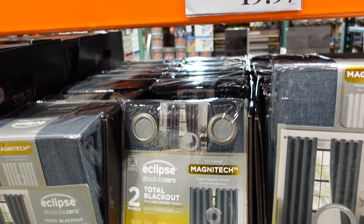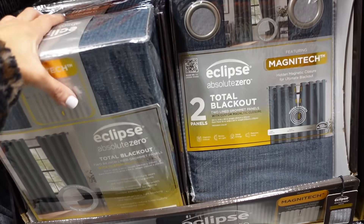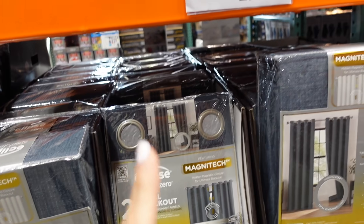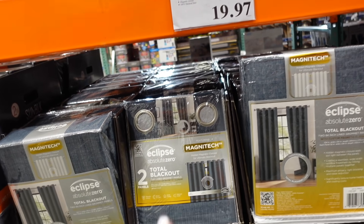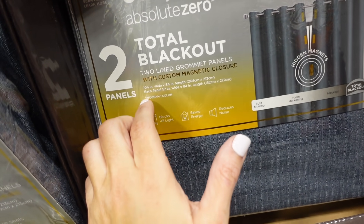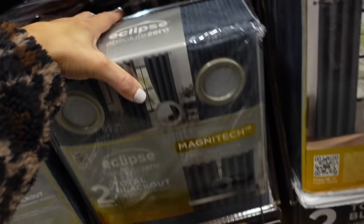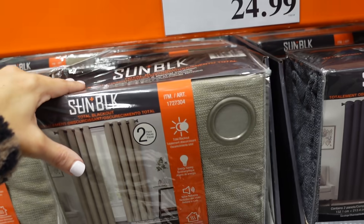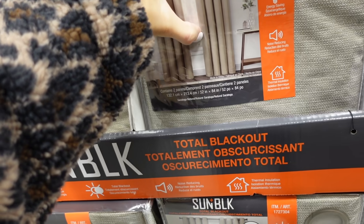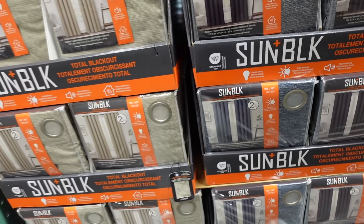I'm seeing Eclipse blackout shades — I don't remember seeing curtains here before. They come in blue and you get two for $19.97, with silver grommets on top and a custom magnetic closure. They're 104 inches wide and 84 inches long. From Saratoga, there's also a beige set and a gray set, 84 inches long, for $24.99 for the two-pack.